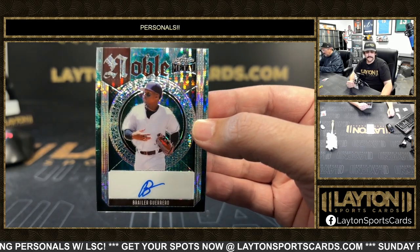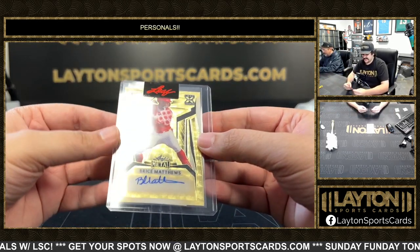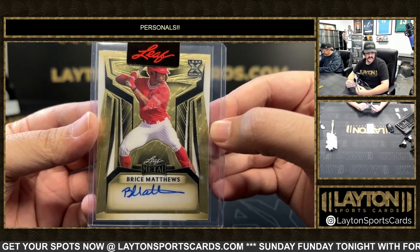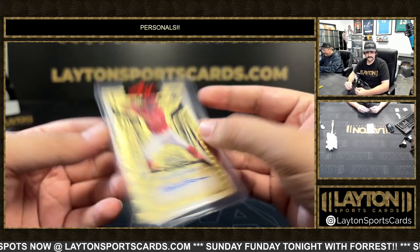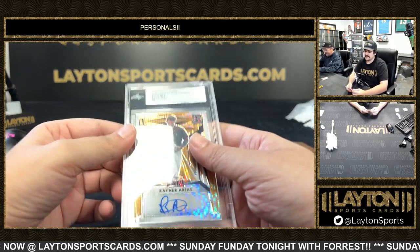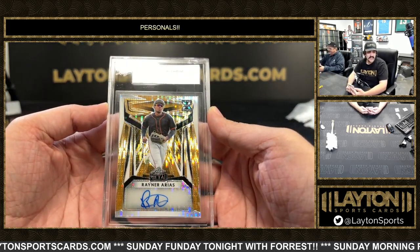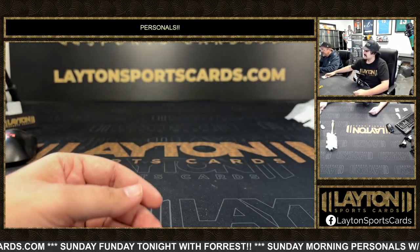We got a 101 pre-production proof of Braylor Guerrero. And we have a 101 pre-production proof — this one's gonna be Bryce Matthews. I like that gold vinyl design. And on the back we have the 101 pre-production slab — that's gonna be Rainer Arias, Giants prospect. Nice one from the international signing class, 101 pre-production of Arias.